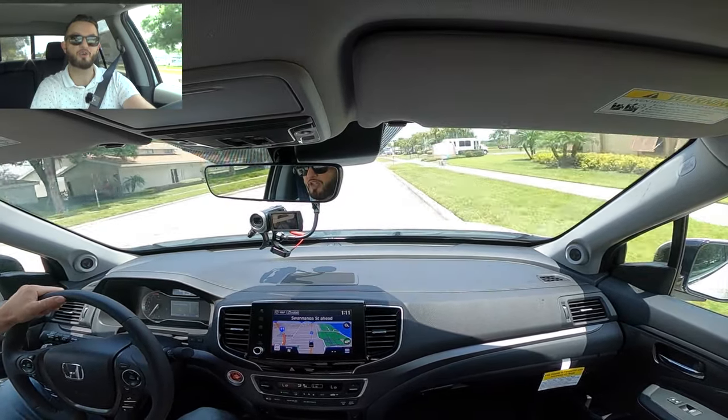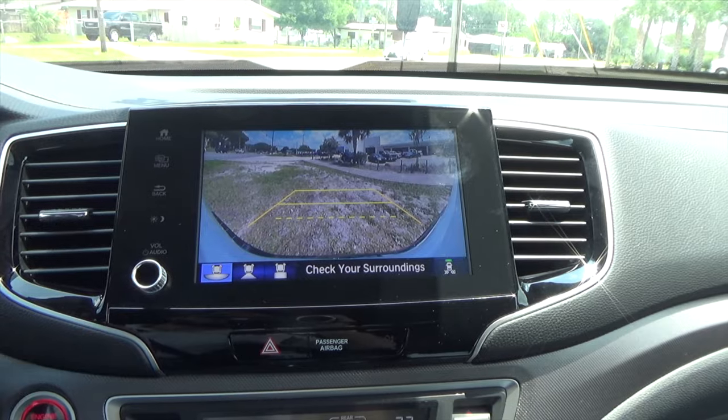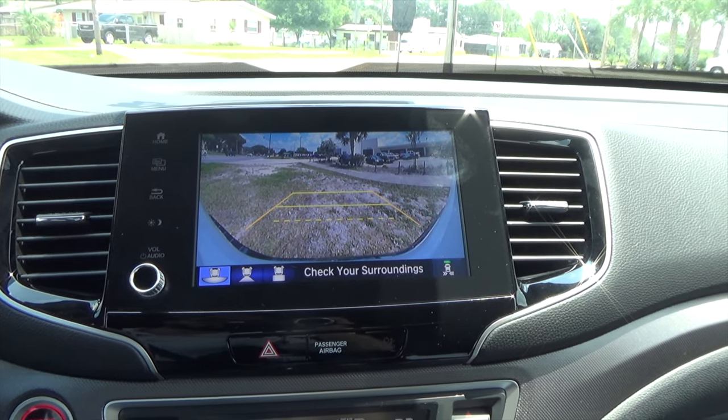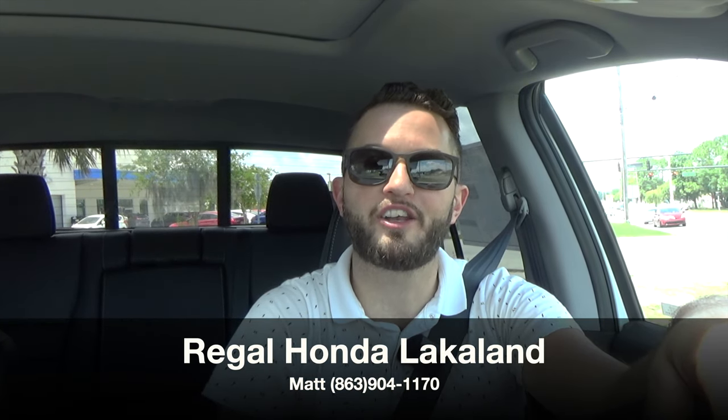We're taking this back to Regal Honda in Lakeland to go over the reverse camera and wrap up the review. Switching to reverse, you have trajectory lines that extend as you turn the steering wheel, making it very easy to reverse. Thanks to Matt at Regal Honda in Lakeland, Florida for giving us this 2021 Honda Ridgeline RTL-E. If you're already a subscriber, thank you for being part of the Hawkeye community. If not, click that subscribe button and check out the merchandise and everything we do here at Hawkeye Rides.